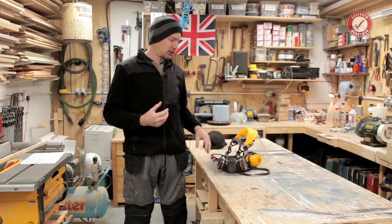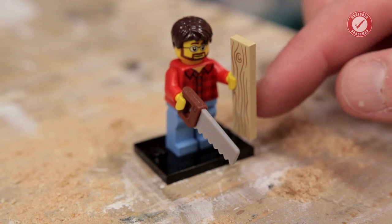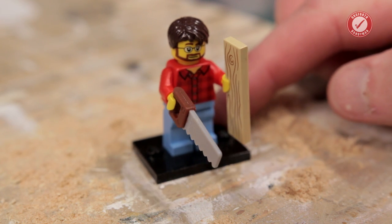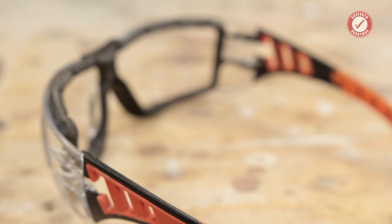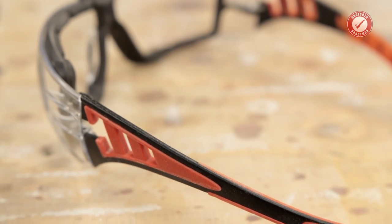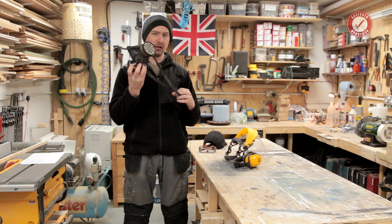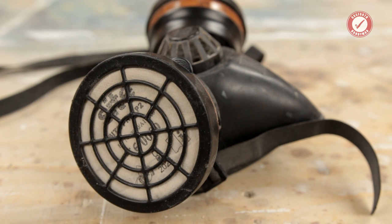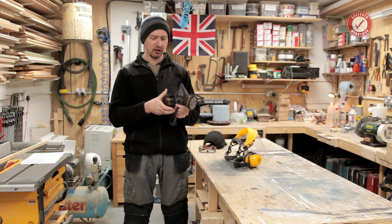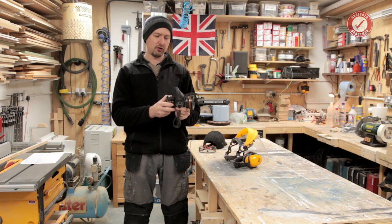All the usual stuff for your face. Eyes - there is no more important safety rule than to wear safety glasses. Norm Abram is 100% correct. I've done a video about safety glasses before so I'm not going to go on about them. Respirator or dust mask, depending on the sort of work you're doing - there's a million different types of these. This is a middle of the road one with interchangeable filters. It's not amazing, but it does the job.